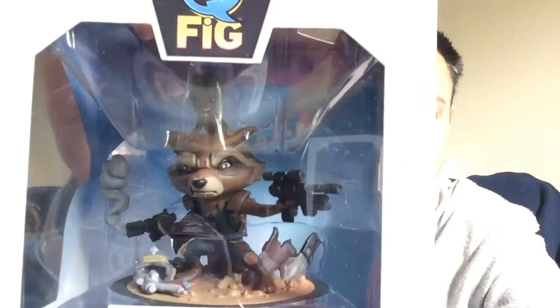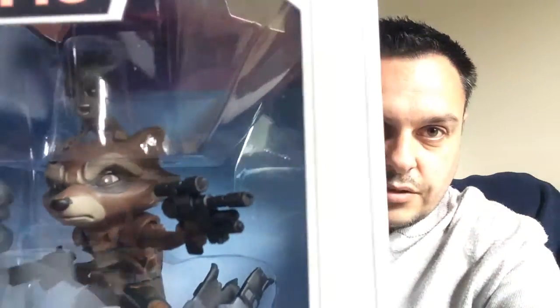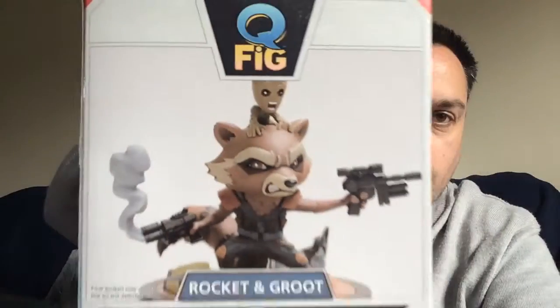The theme, I believe, was Guardians. We'll start with this. Rocketing Groot, Guardians of the Galaxy Vol. 2 Q-Fig, with a little Groot sitting on top of Rocket. That's quite cool. I like that.